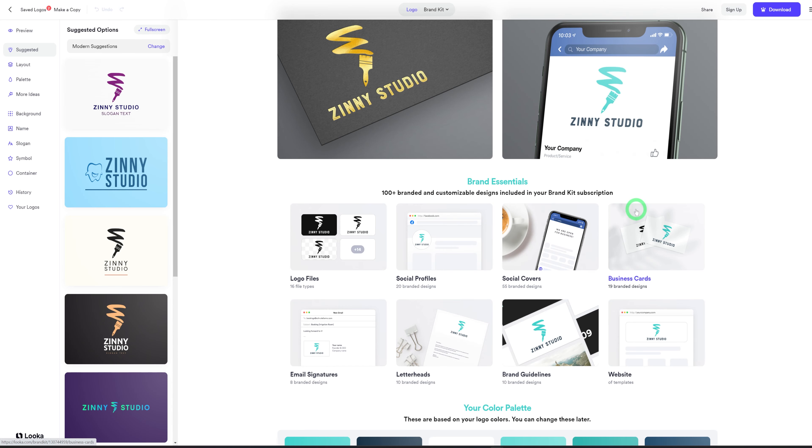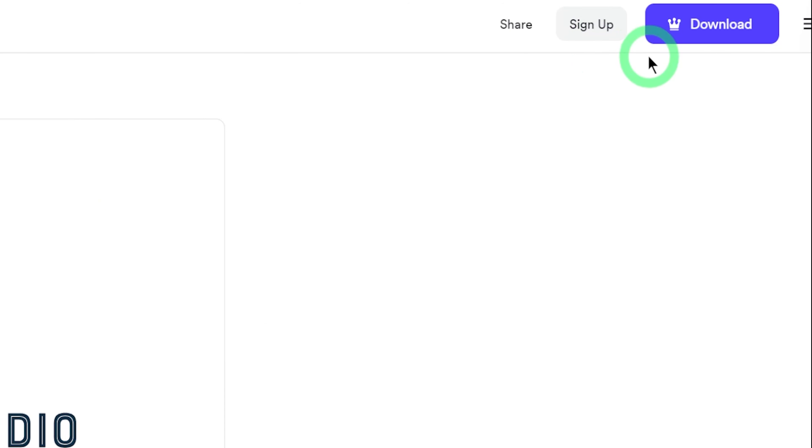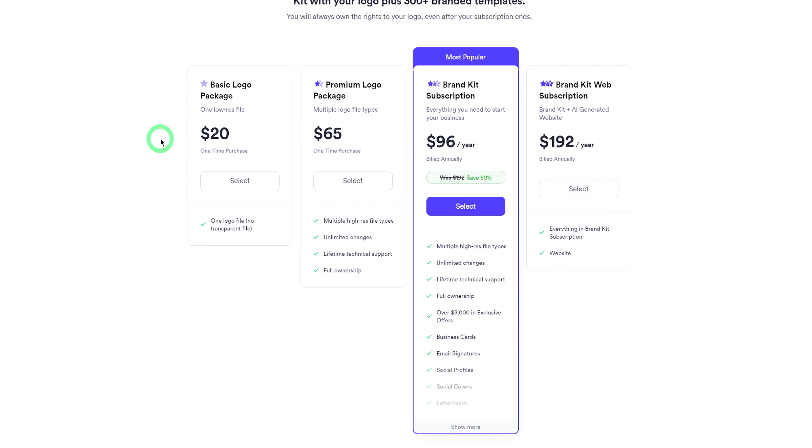It even generates your business cards. Once you're satisfied with everything you see, just click download — and this is where it's going to ask you to pay. It charges about $96 per year, with different one-time plans depending on what you want to use it for. This is an AI website that can help you generate your full brand kit in a matter of minutes. Now that we've generated our website and brand kit, what if we want to generate videos to help us market our brand?